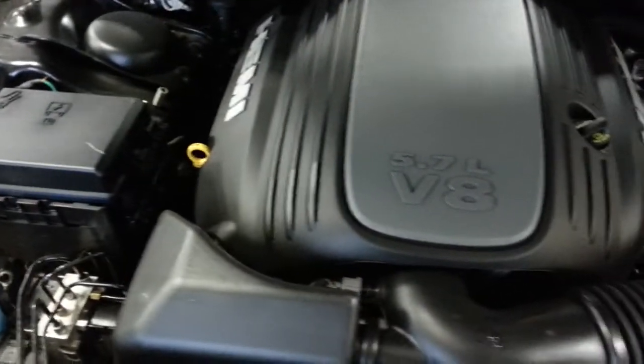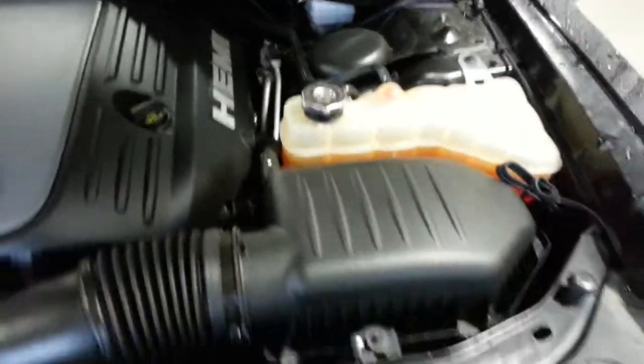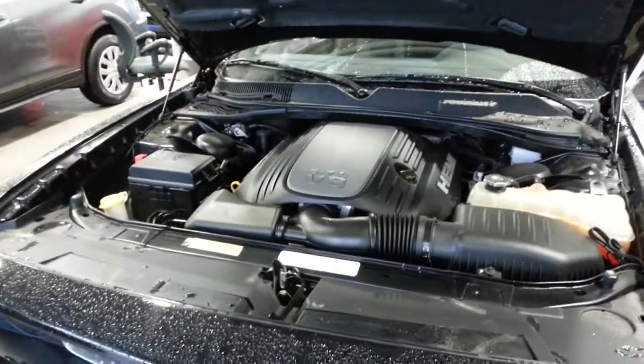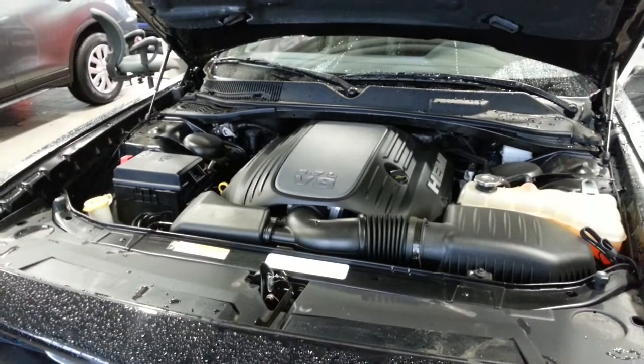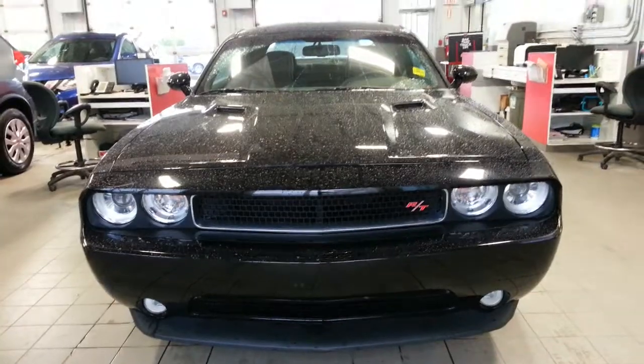It's got a very clean engine compartment. It's been through a full inspection — very sharp looking car, runs great. I hope you like it. I know I sure do; they're my favorite cars.